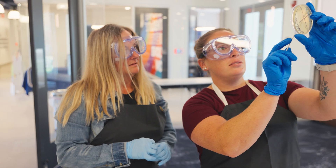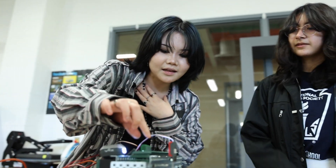In a world where the ability to collaborate, innovate, and think critically is more important than ever, the Project Lead the Way classroom prepares students for careers of the future.